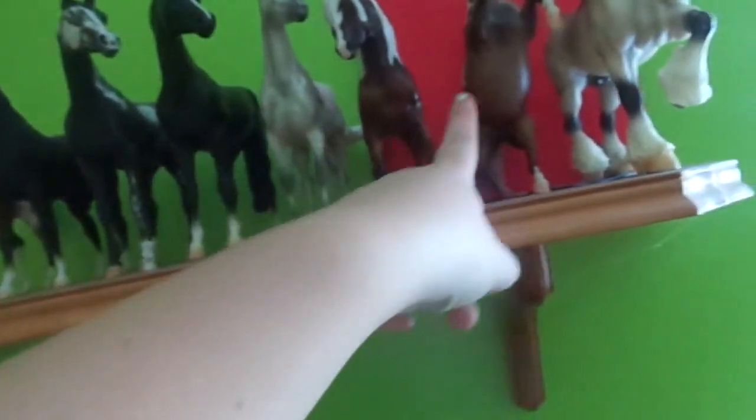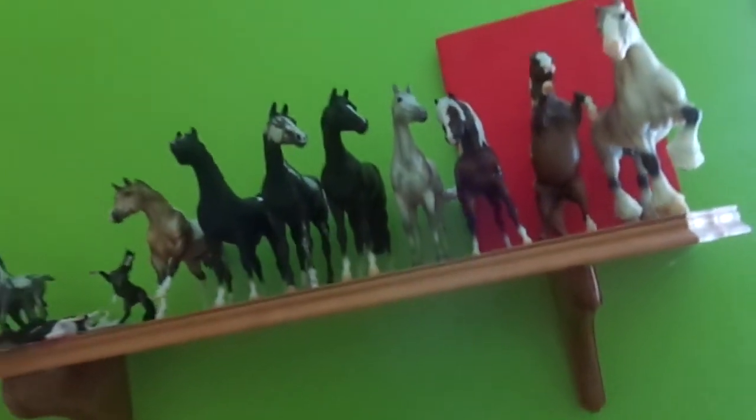Sorry, my desk is a mess — I've been cutting ribbons up for photo shows. So I had these, all of these right here. I had those two, those two broken ones, this one, this one, this one, and these two. And I think that would be it.